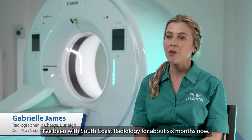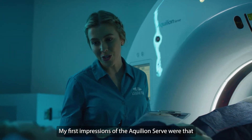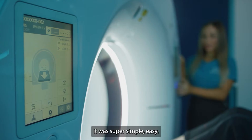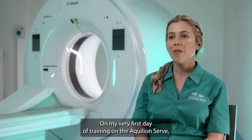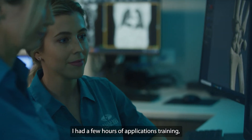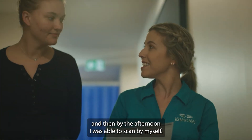My name's Gabrielle James. I'm the radiographer in charge at Burley Waters. I've been with South Coast Radiology for about six months now. My first impressions of the Euclidean CERB were that it was super simple, easy — it's a really nice layout. On my very first day of training on the Euclidean CERB, I had a few hours of applications training, and then by the afternoon I was able to scan by myself.